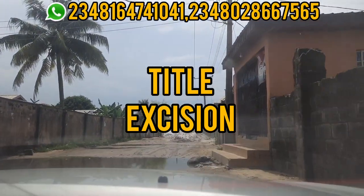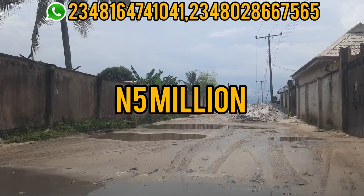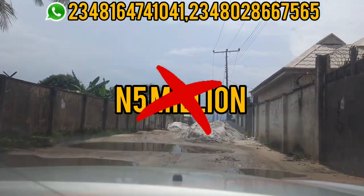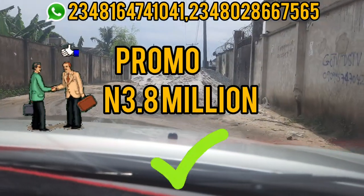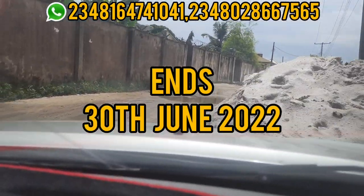The good news is this estate is currently on promo. Instead of paying the normal price of 5 million naira, you can get it for 3.8 million naira between now and 30th of June 2022.